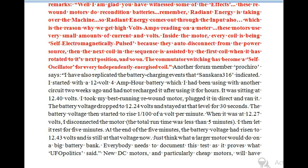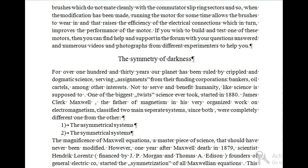Everybody needs to document this test as it proves what UFPolitics said. New DC motors, and particularly cheap motors, will have brushes which do not mate cleanly with the commutator slip ring sectors. So when the modification has been made, running the motor for some time allows the brushes to wear in, and that raises the efficiency of the electrical connections which in turn improves the performance of the motor. If you wish to build and test one of these motors, you can find help and support in the forum with your questions answered and numerous videos and photographs from different experimenters to help you.